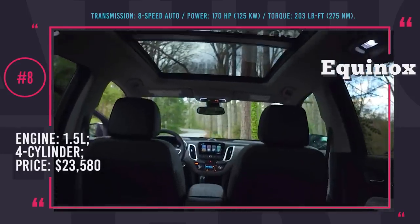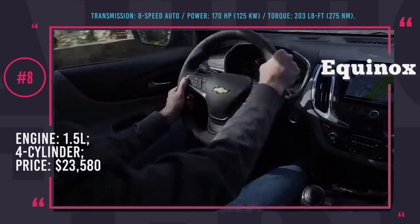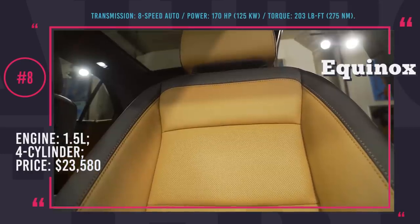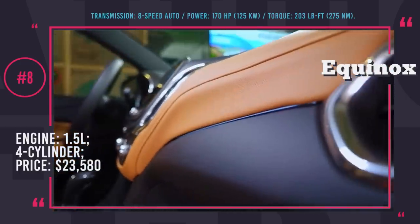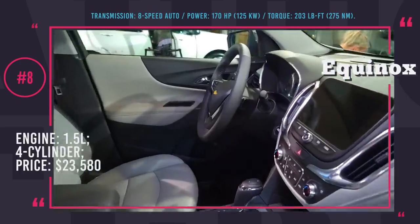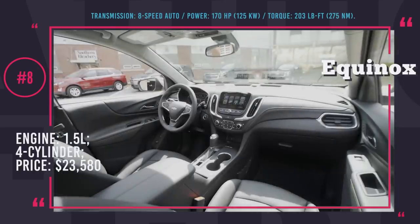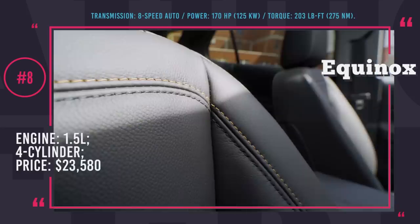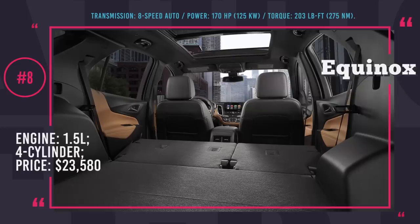The interior is built using smooth-to-the-touch fabrics and quality materials to make you feel right at home. All trims feature a standard 7-inch Chevrolet MyLink infotainment system with 6 audio speakers, Android Auto and Apple CarPlay compatibility, keyless entry and start, plus USB, Bluetooth and OnStar 4G LTE connectivity. Equinox also offers generous cargo space, varying from 29.9 to 63.5 cubic feet with folded rear seats.